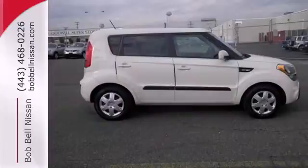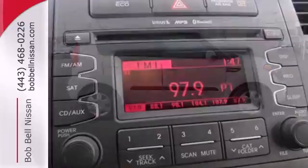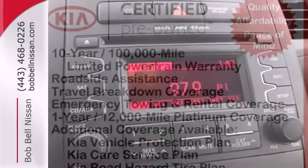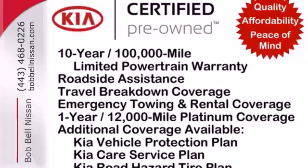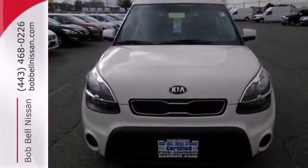If you've got it, this Soul will play it — and it plays safely too, with the help of multiple airbags, stability and traction control, and excellent outward visibility. You're equipped to have some fun turning corners as you turn heads. Come experience this one-of-a-kind Soul today.